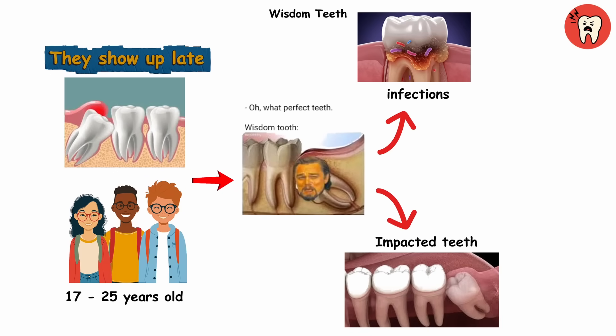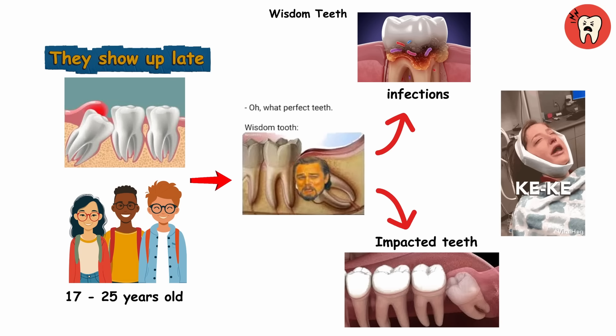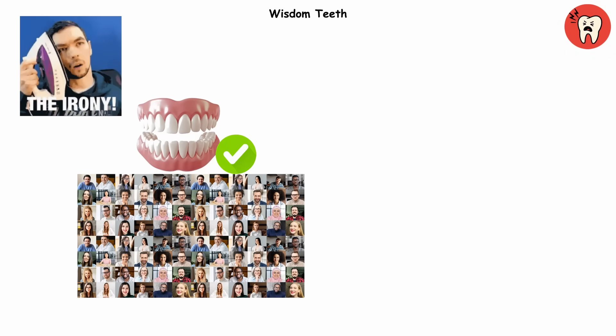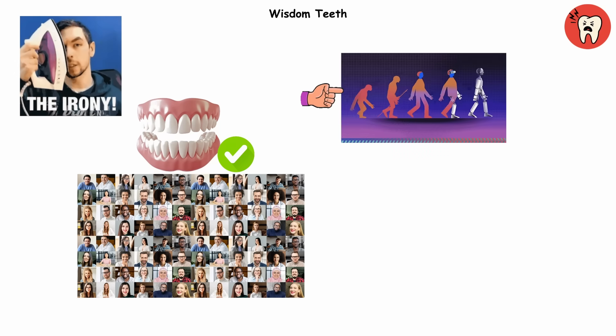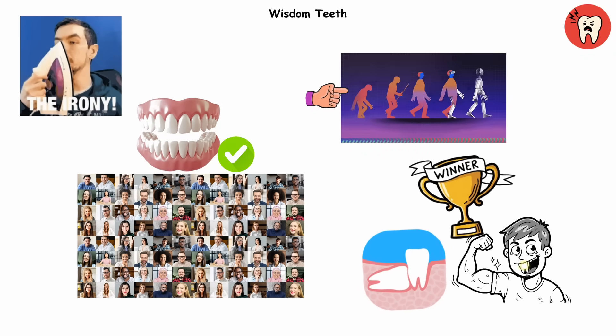Impacted teeth, infections, and the infamous extraction videos where teens confess their deepest secrets under anesthesia. The irony? Millions of people don't even grow wisdom teeth anymore, thanks to evolution. So if you still have yours, congrats — you're rocking prehistoric hardware in a modern world.